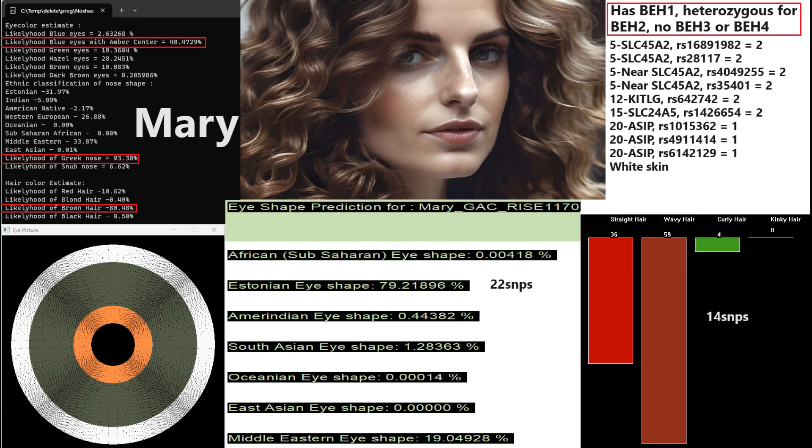If you look at her genotypes in SLC45A2, SLC24A5, Ketogia, and Asip, you get the idea that she probably has white skin. Because she has two derived variants in all the SLC45A2 variations and two derived variants in all the Ketogia and SLC24A5 variations that have to do with skin tone. So she's pretty light in terms of pigmentation.